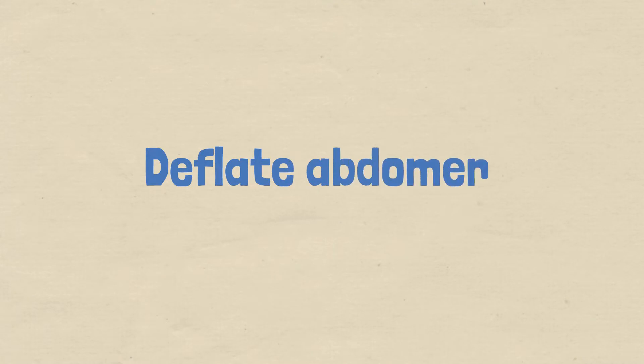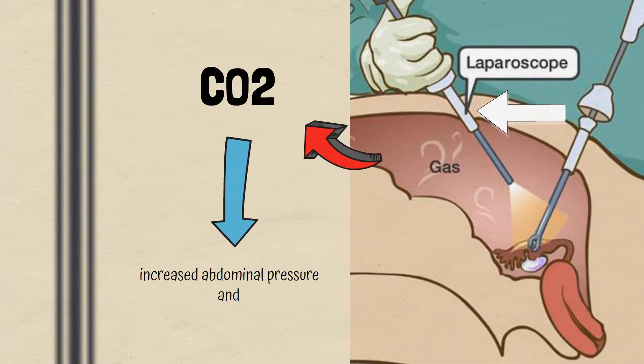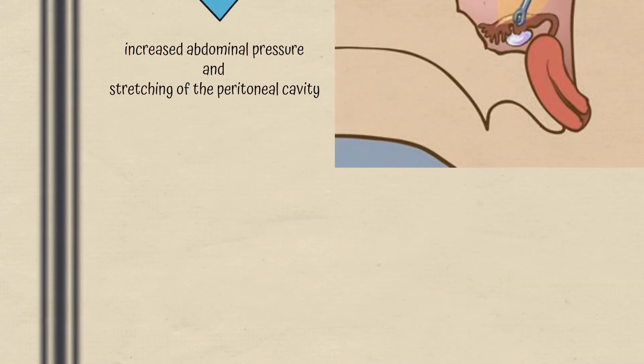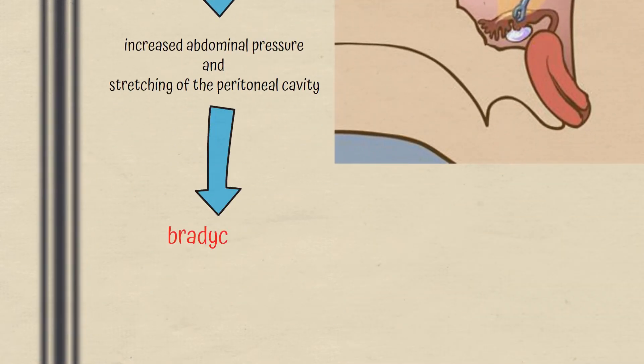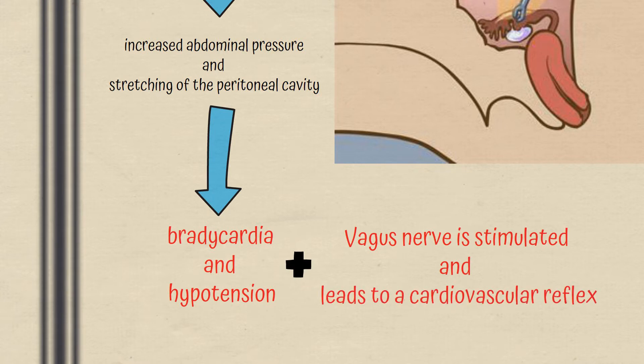Back to the question. The correct answer is deflate the abdomen. In laparoscopic surgery, the trocar is inserted below the umbilicus to induce pneumoperitoneum — the abdominal cavity is filled with gas. This is done for better visualization and convenience so that the surgeons have more space to perform the surgery. This is done using carbon dioxide and it leads to increased abdominal pressure and stretching of the peritoneal cavity. This leads to side effects like bradycardia and hypotension, because it is done rapidly and the vagus nerve is stimulated, which also leads to a cardiovascular reflex.